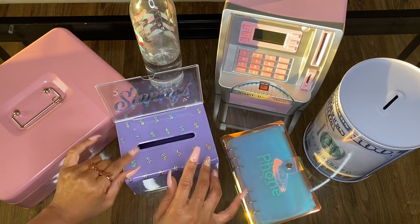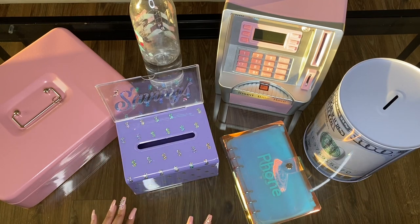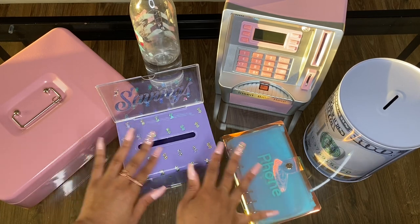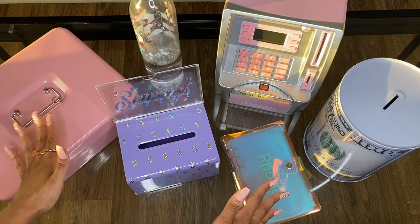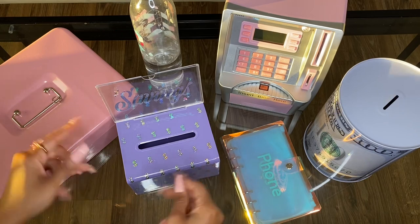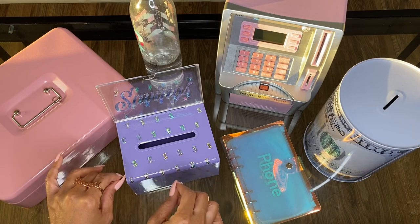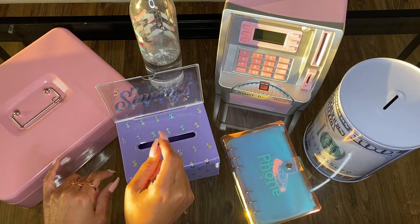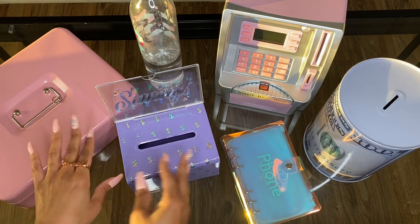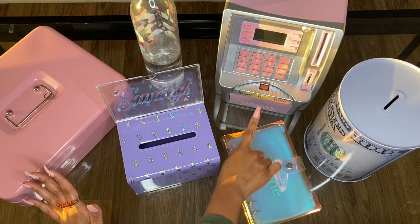Hey, welcome! It's your girl Candy Dreams and I'm so excited to have you guys back with me today. I'm going to share all of my cute little ways that I'm saving this year. If you're ready to learn more, please hit that subscribe button because we're trying to get to 100k, and I need you to help me get there. Also hit that like button and let's get into the video!